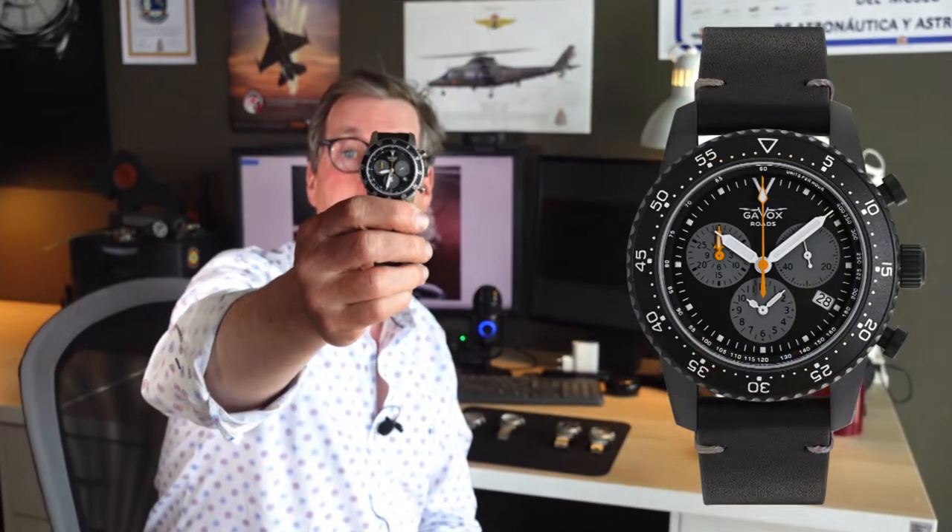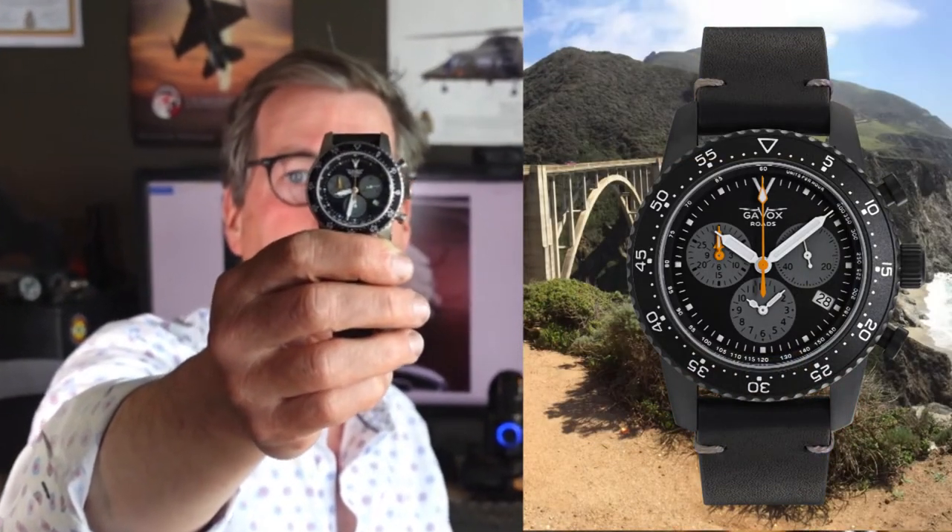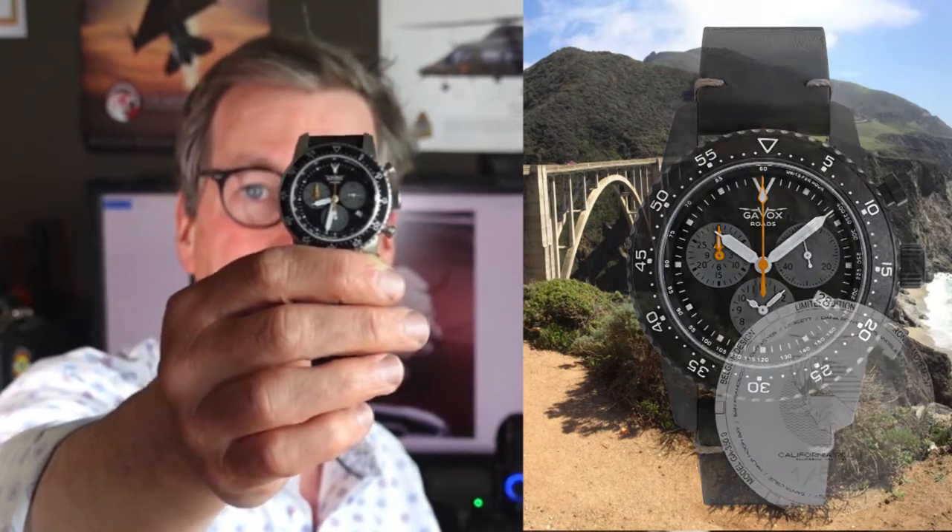The other one is made for the California Highway 1. Some of you in California call it the PCH, Pacific Coastal Highway. And this again has on the back of the case the whole road trip from San Francisco to San Diego.